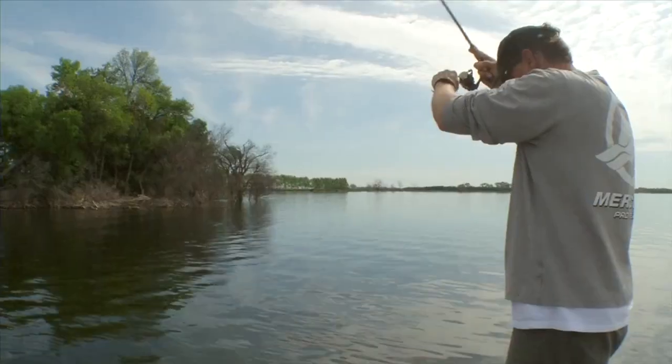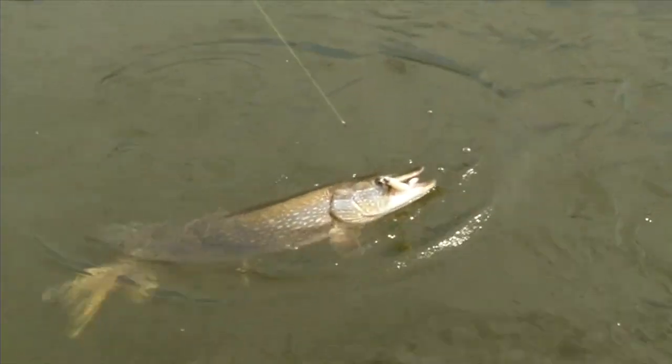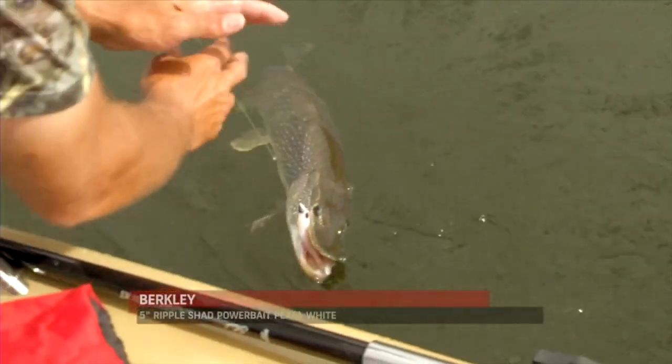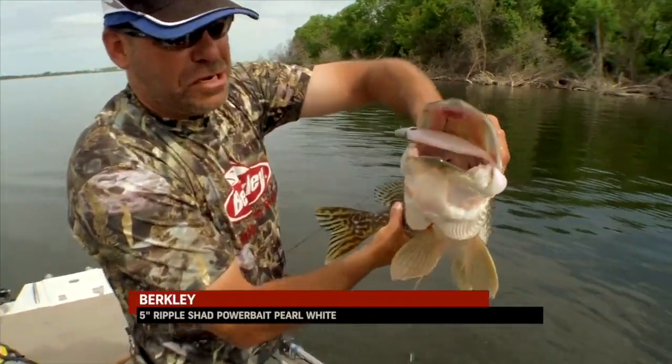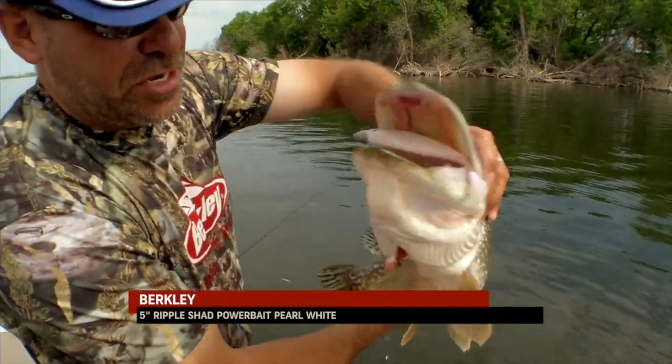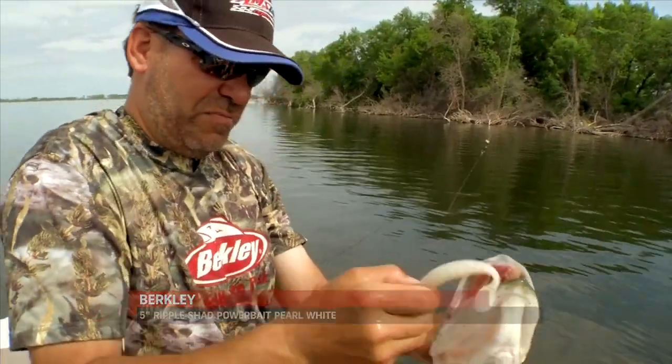Well, as hot as it is outside, it's still fairly cool water — almost 60 degrees. They're fighting good. To locate bigger walleye and pike, the five-inch ripple shad is the bait.